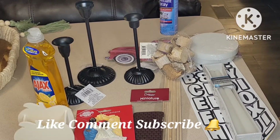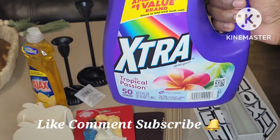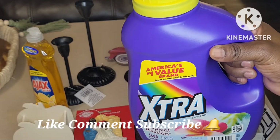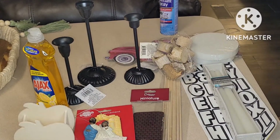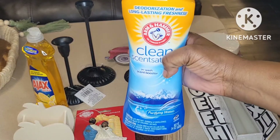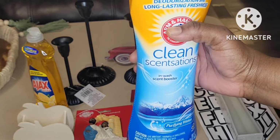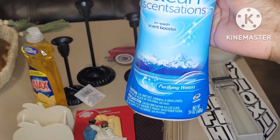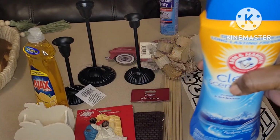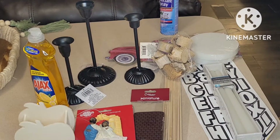Next up for household things, I got this Extra Tropical Passion — 50 loads — you get this for three dollars at Dollar General on the plus aisle. That's about the cheapest you can get it for this size, so that's a great buy. I also love the Arm & Hammer Clean Sensations in-wash scent boosters — deodorization and long-lasting freshness in purifying water. You get 24 ounces for five dollars off the plus aisle. That's always a repurchase; the value and quantity are great.